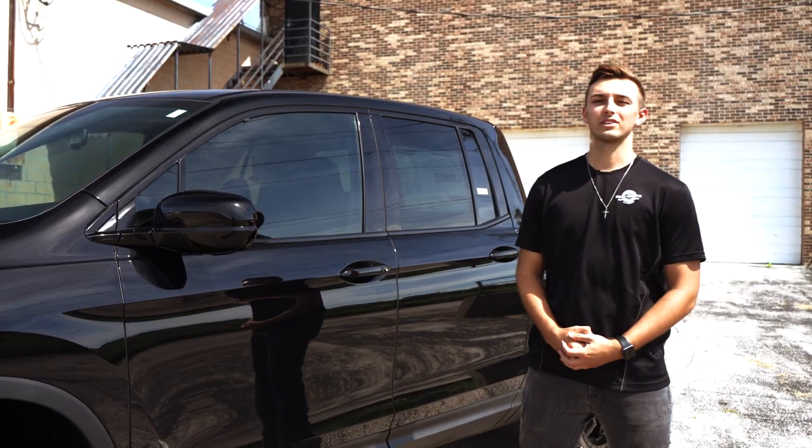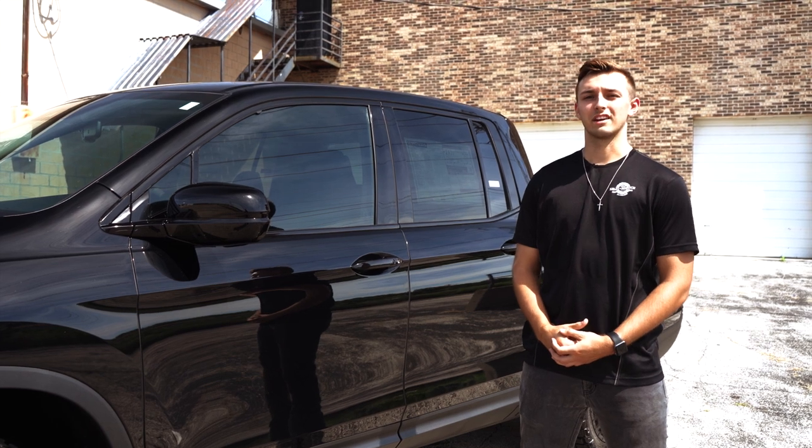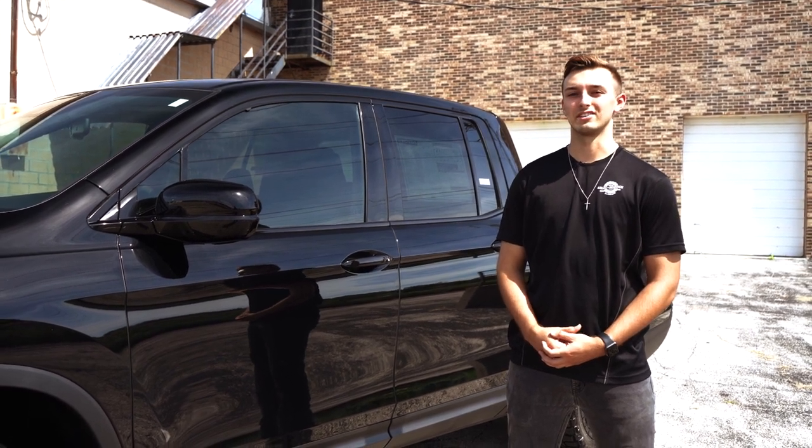We added Suntec window tint to this Honda Ridgeline to give it both a great look from the exterior and cool down the interior.